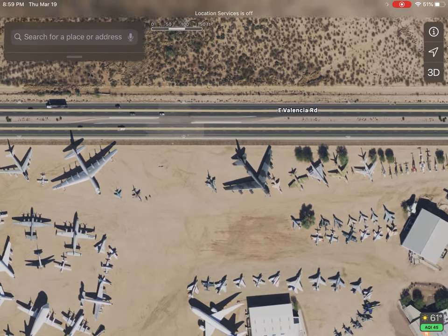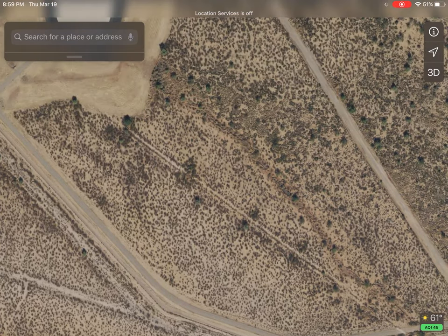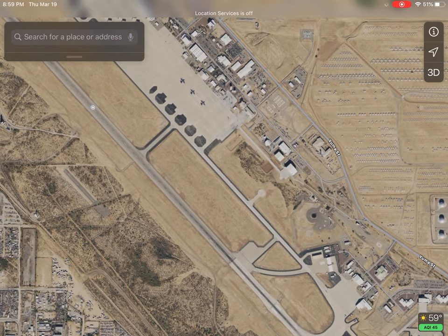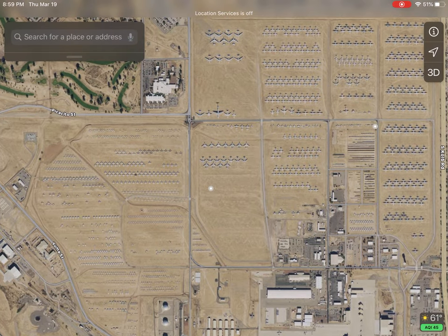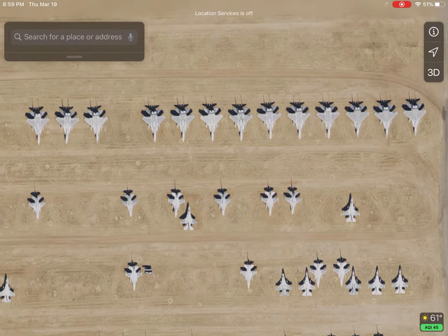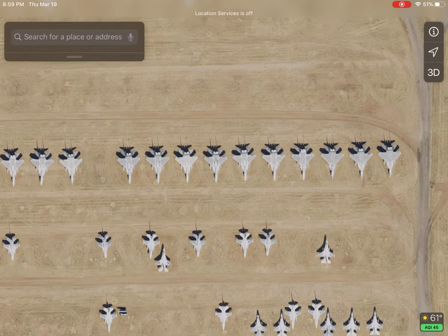Which leads me to something that's important about the Pima Air and Space Museum — its proximity to this place right up here. This is the Davis-Monthan Air Force Base. You've heard of this place, not called by that, but because of a place over here called AMARG — A-M-A-R-G. That's the Aerospace Maintenance and Regeneration Group. Otherwise known as the Boneyard. This is where the Air Force stores aircraft so it could be used in an emergency.